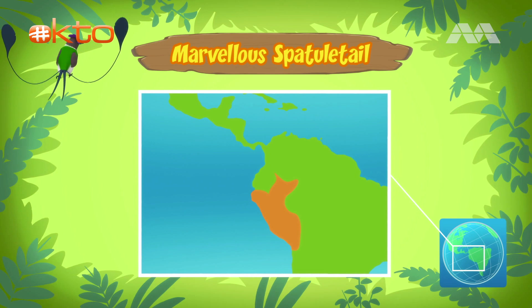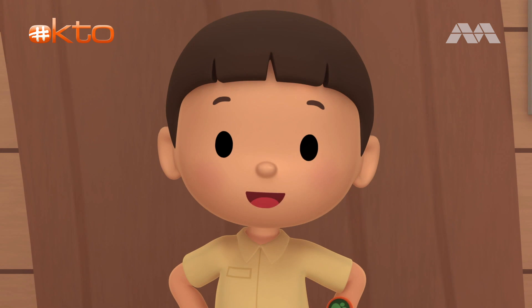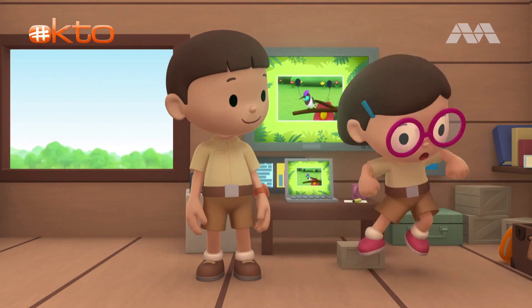Unfortunately, there aren't many of them left. That means we have to take this marvelous spatula tail home safely. Come and join us. Yeah, let's do that. See you downstairs.